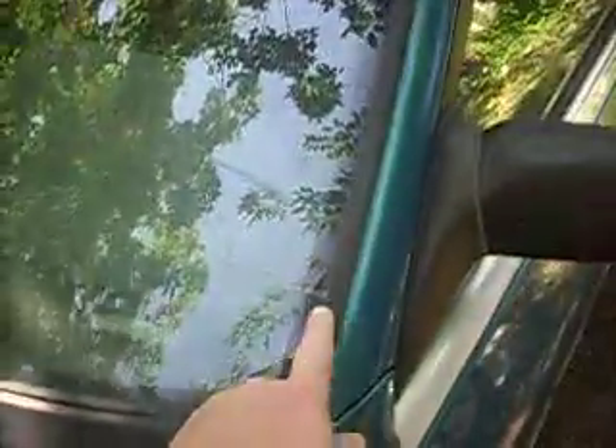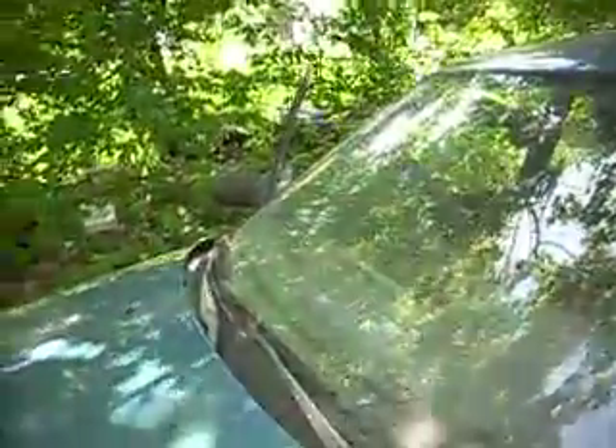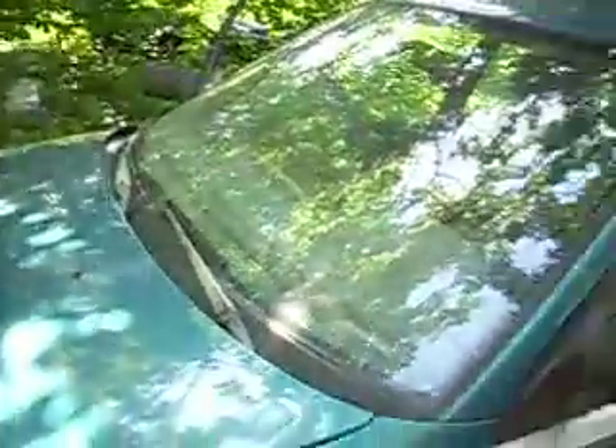We've got a cracked windshield. I don't know if the camera will pick that up, but it's cracked all the way from the driver's side, goes clean up and over right to the passenger side — right in her line of vision. So we're going to have to slap a windshield in this thing, but it's a running and driving car.